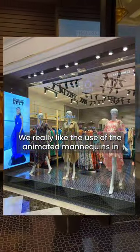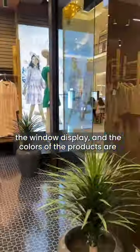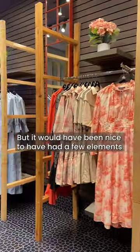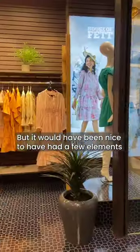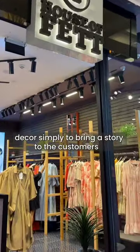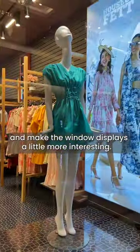We really like the use of the animated mannequins in the window display, and the colors of the products are bright enough which make up for the lack of decor. But it would have been nice to have had a few elements of decor simply to bring a story to the customers and make the window displays a little more interesting.